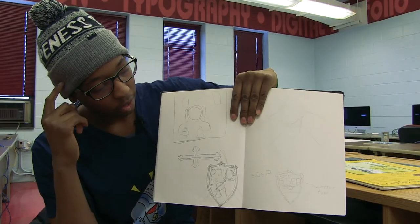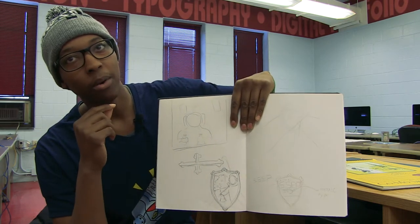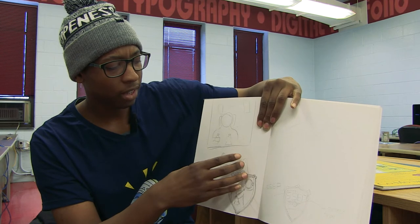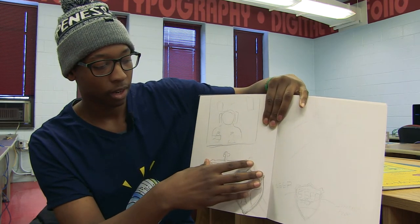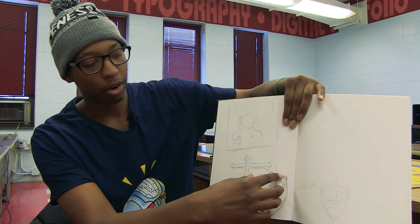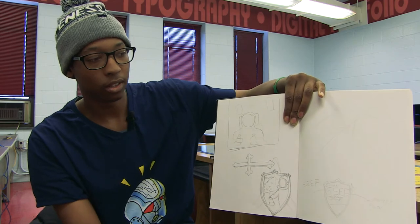When I started thinking about it, I knew I wanted it to be in a badge-like, shield-ish shape, but I wanted to make it more Maryland. I took part of the Maryland flag design, the cross part of it, and I focused on that part in particular. I put it on each of the corners of the badge, and then I put it in the center, top and bottom.